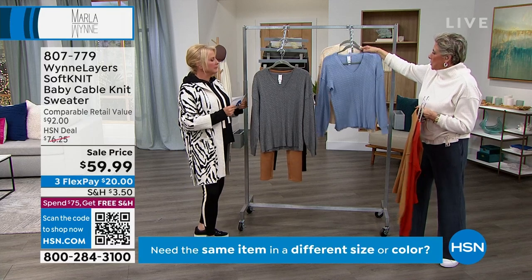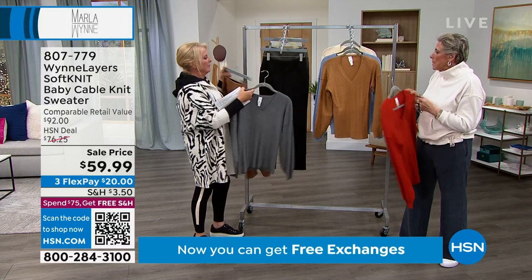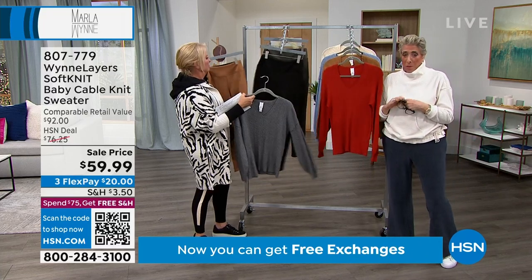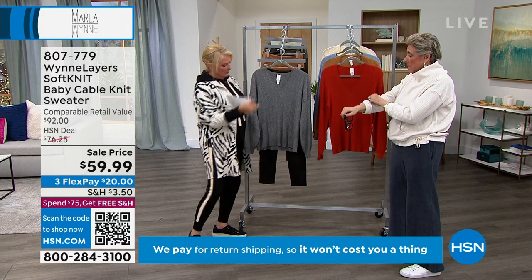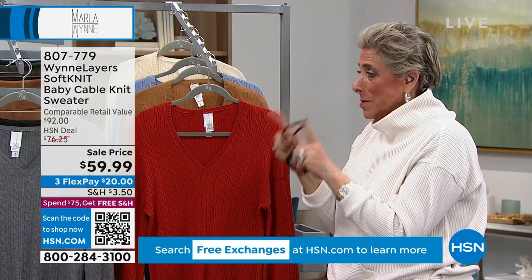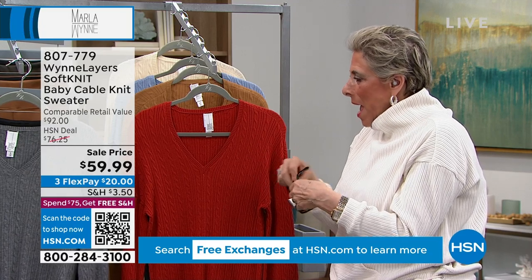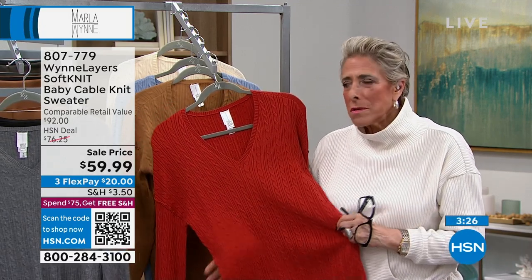Some super soft knits will pill, and our soft knit will pill a little bit. That's why I always tell you: if it does, use one of those combs — except in certain stitches. I'll tell you more about that.